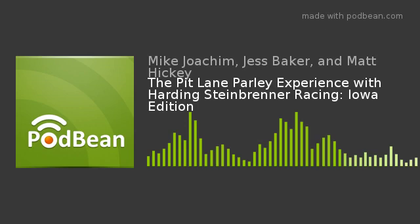Welcome to another episode of Pit Lane Parlay. Welcome to the next episode of the Pit Lane Parlay experience with Harding Steinbrenner Racing. We are joined by Alex Workman.